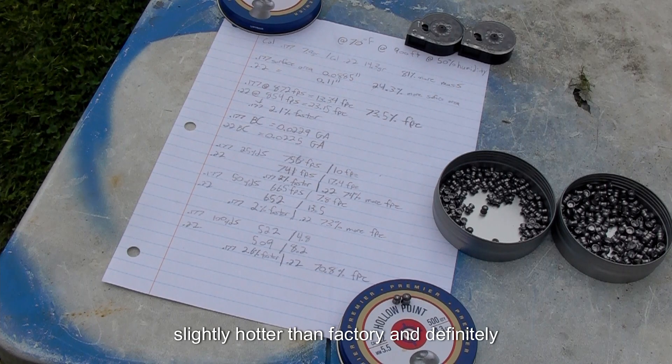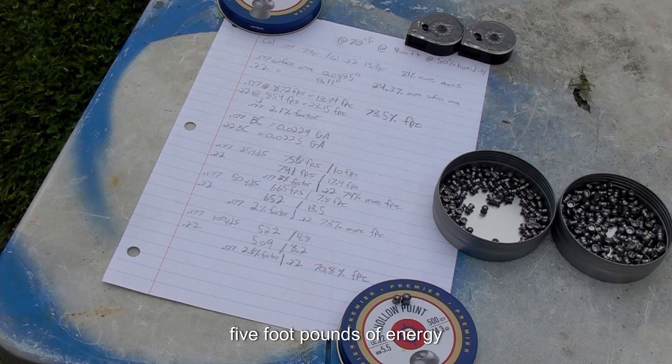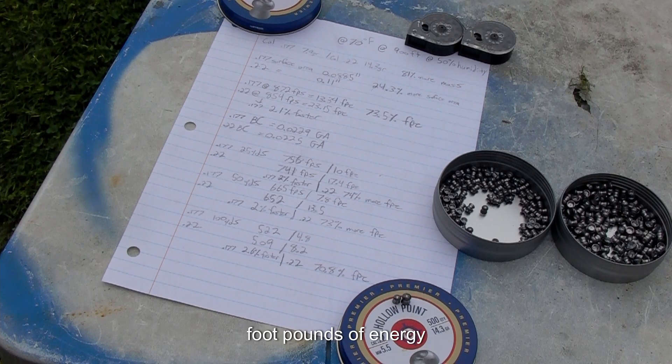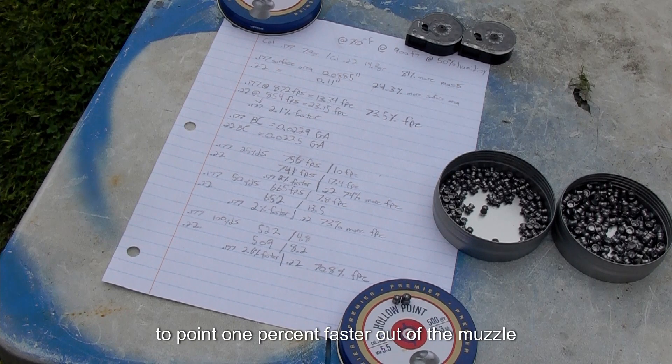The 22 caliber Armada has been tuned to 854 feet per second — slightly harder than factory but way less than max open transfer and full hammer spring. That gives us 23.15 foot-pounds of energy. The 22 provides 73.5 percent more foot-pounds of energy, whereas the 177 pellet is going 2.1 percent faster out of the muzzle.